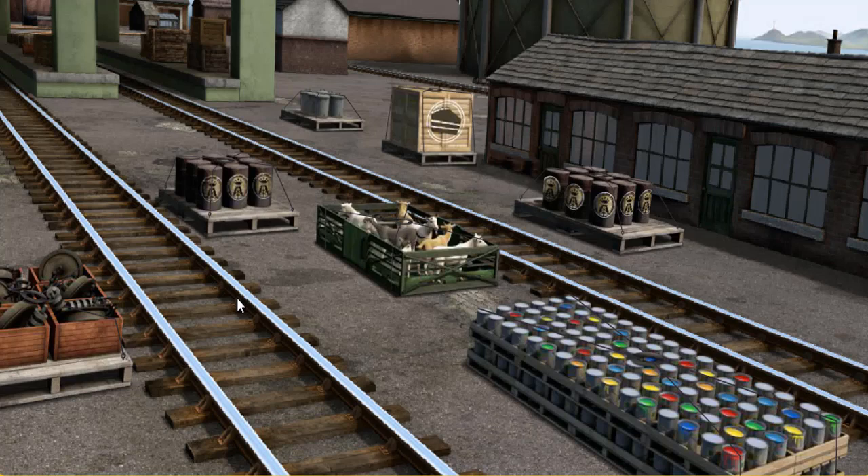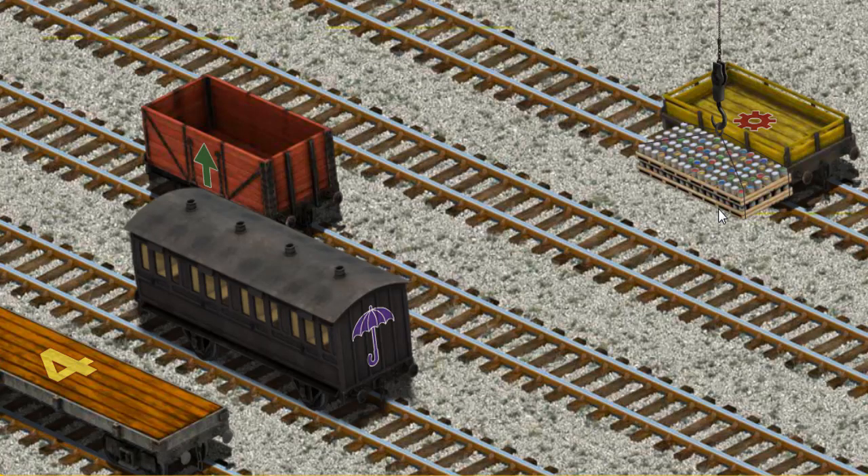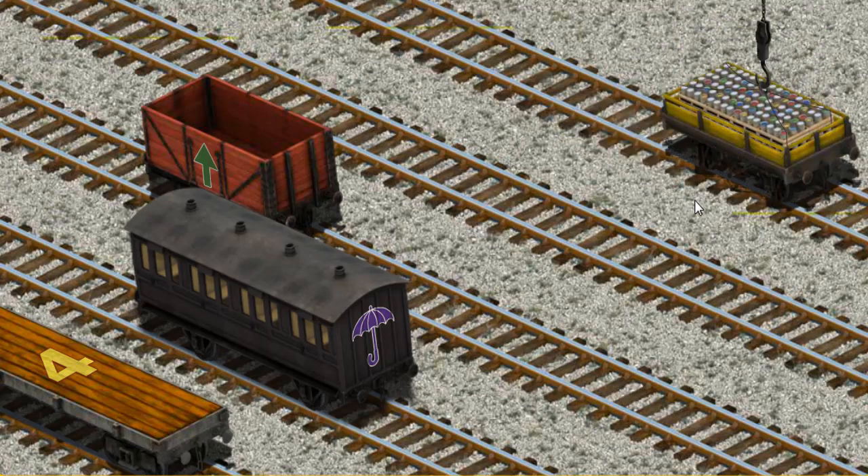It's a busy day at Brendam Docks. Thomas and his friends have many deliveries to make. Diesel must deliver the cans of paint to the steamworks. Show Cranky — that's it. Let's lift and load. Now the cargo must be loaded. Help Cranky — that's it.